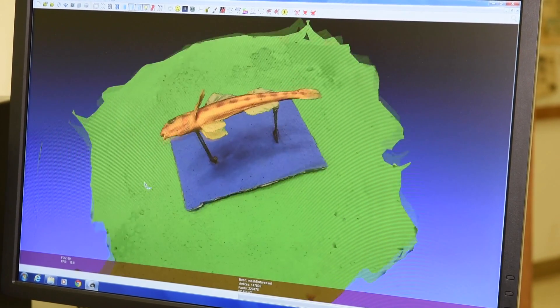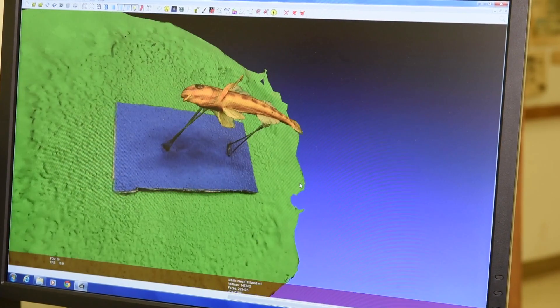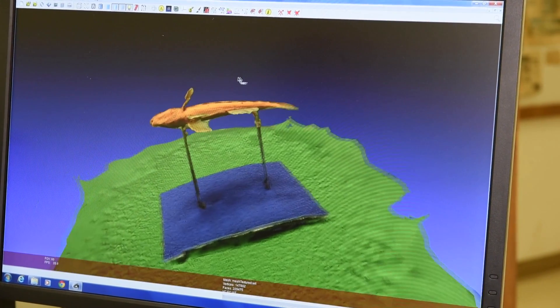That 3D reconstruction, once accessible to researchers online, will allow the researchers to manipulate the specimen, to see fine details about the scalation of the specimen, the fin ray counts, and study the specimen as they would if they were right here in the museum.